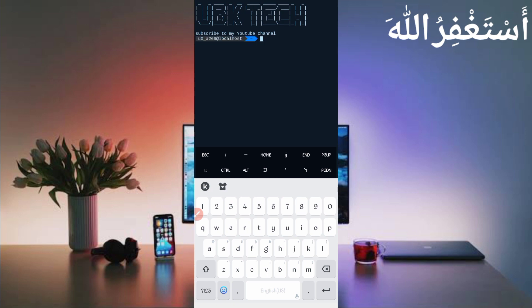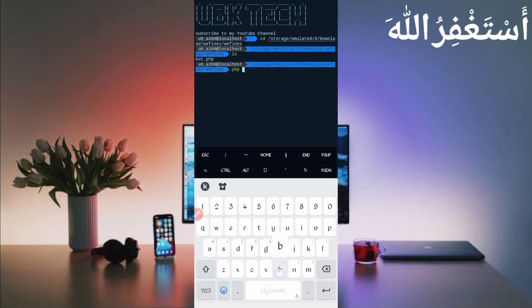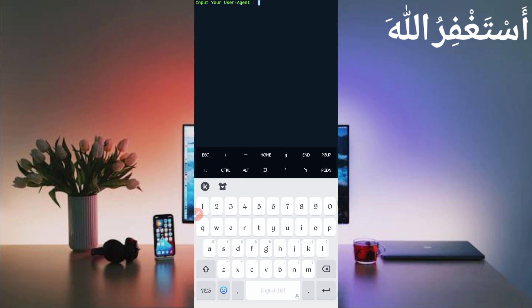Now go back and open Termux. If you are a new user using Termux for the first time, install basic commands first — basic commands are provided on my Telegram channel, or you can DM me on Instagram. If you don't know how to install basic commands, a video link is given in the description. Then run: cd [script location], press Enter, then ls, Enter, then php bot.php, and press Enter.